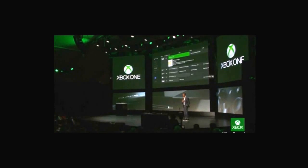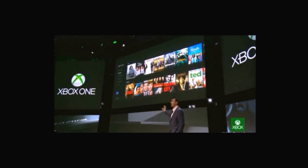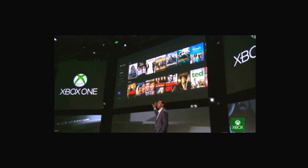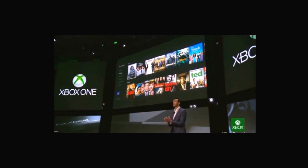Xbox, favorites. The favorites area is an easy way to keep up with all the TV shows that I like to watch. All I have to do is pin the content in one convenient place. It's a lot like having my own personal channel.